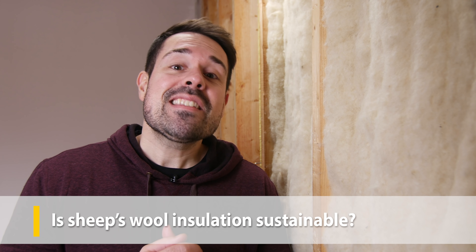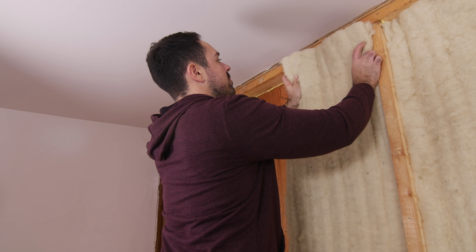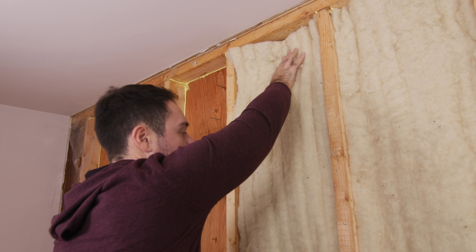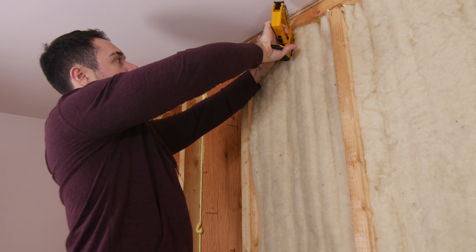Is sheep's wool insulation sustainable? Here at Rise, we're always on the lookout for home building products that help homeowners live lighter on the planet in terms of carbon emissions and impact on the biosphere. Sheep's wool boasts one of the least energy-intensive manufacturing processes among insulation products — it's a natural material that goes through limited processing outside of spinning, bonding, and some chemical treatment. Some manufacturers claim that wool's embodied energy is less than half of cellulose insulation, which is already really low. Since sheep's wool insulation is still relatively new to North America, the material might have to travel long distances, so be mindful of where the raw material is coming from and your distance from the manufacturer.